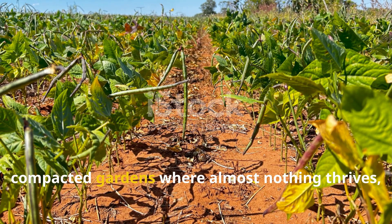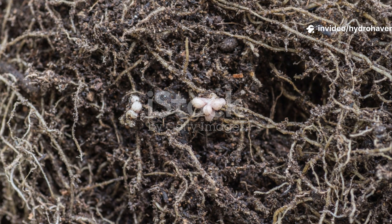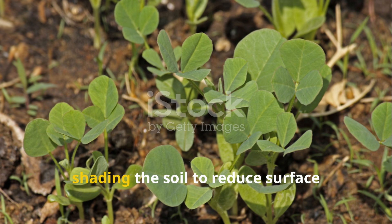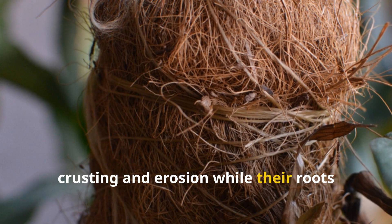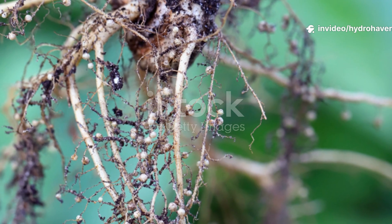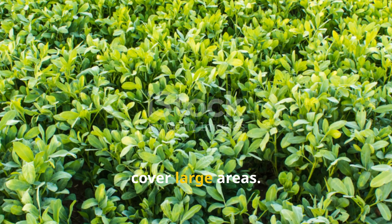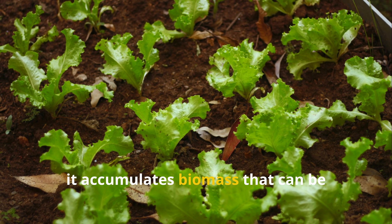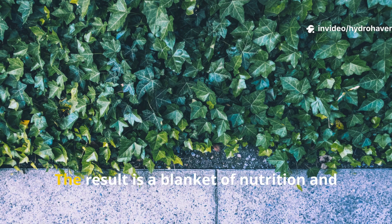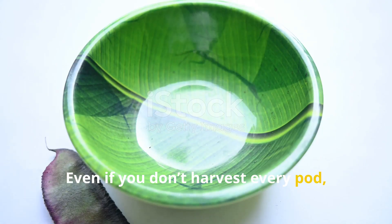In hot, compacted gardens where almost nothing thrives, cowpea and lab lab step in with vigor. Both are legumes with aggressive root systems and edible pods. They grow quickly in summer, shading the soil to reduce surface crusting and erosion while their roots break into dense clay to build the foundation for fall crops. Lab lab in particular develops thick, meaty roots and sprawling vines that cover large areas. As the plant matures, it accumulates biomass that can be chopped and dropped as green mulch or dug lightly into the topsoil. The result is a blanket of nutrition and structure that stays long after the harvest — even if you don't harvest every pod, the soil will thank you.